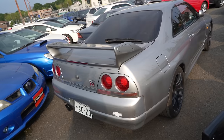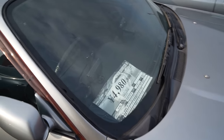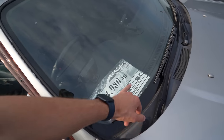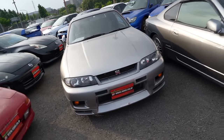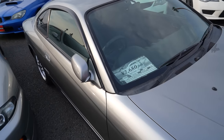We've got a nice R33 GTR here in silver — they want 4.9 million for it, which is roughly about 45k. It's only done 95,000 kilometers, so it's pretty nice and pretty low. The headlights look good, they don't look faded or anything. It looks rather nice. We've also got this really nice S15 Spec R here — roughly 2.6 million, done 100,000 kilometers, actually pretty clean overall.